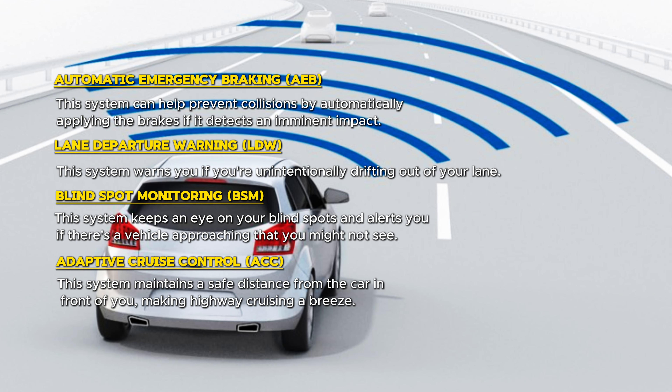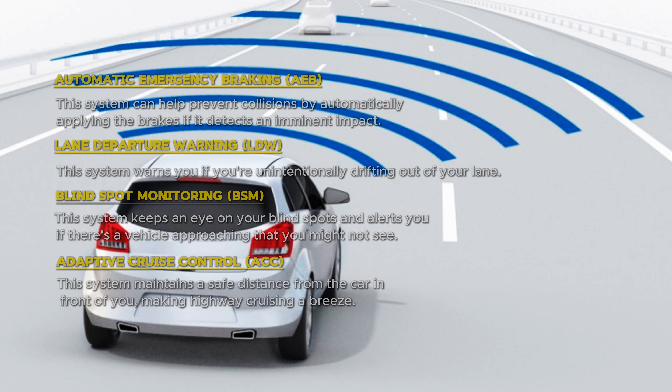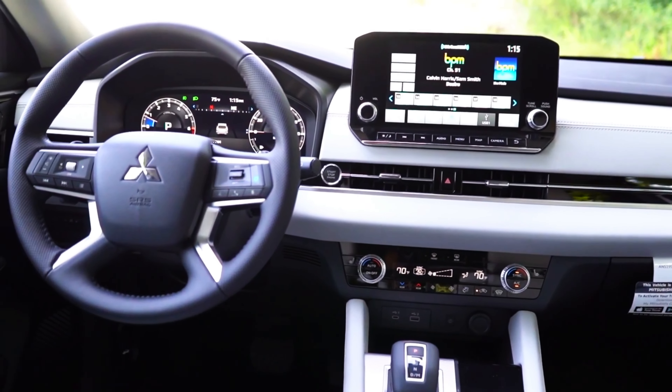Adaptive Cruise Control (ACC) maintains a safe distance from the car in front of you, making highway cruising a breeze. These are just a few of the many safety features that are expected to be available on the 2025 Galant.